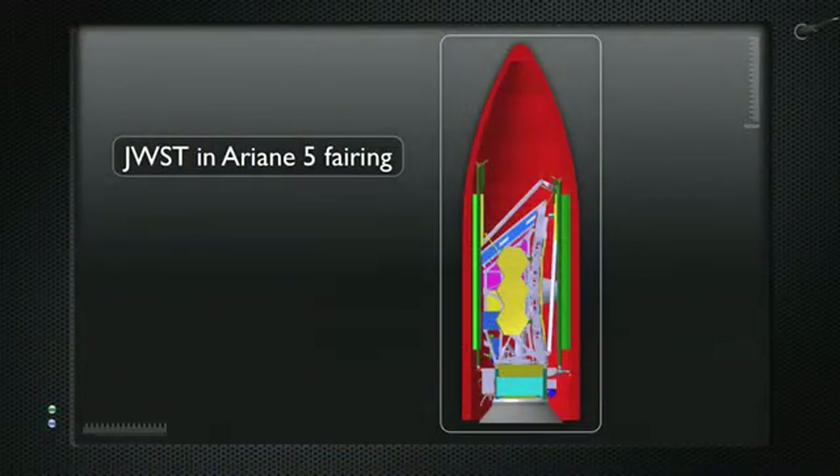Now I want to show you how it folds up. The telescope is much bigger than the rocket, so it has to be an origami kind of telescope. It's very carefully folded to fit inside the top of the rocket. It will unfold after the launch. Here is a movie of how it will unfold.